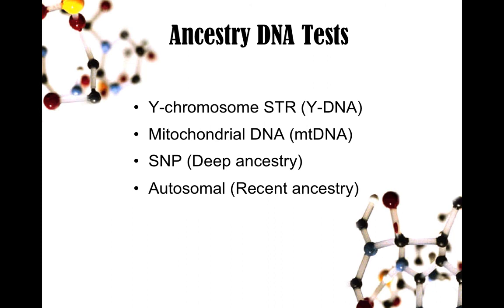Then there's SNP testing — it stands for single nucleotide polymorphism. Some people say SNP, some say SMP; I say SNP. What that does is confirm your ancestry on just one line, your mother's or your father's, and I'll talk more about that. And then autosomal DNA testing, which is relatively new on the market, and that tests the DNA from both your parents.